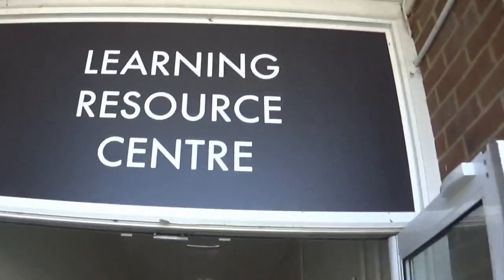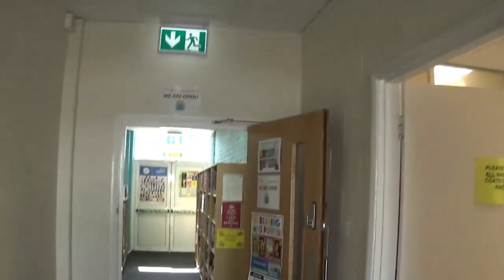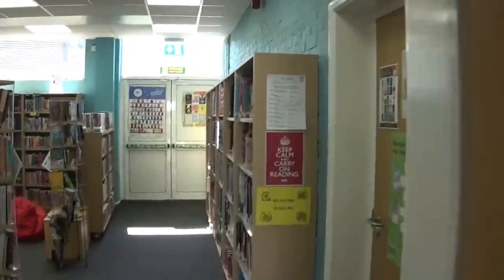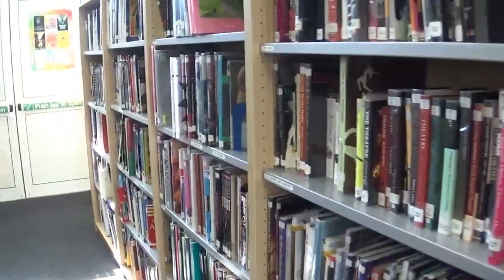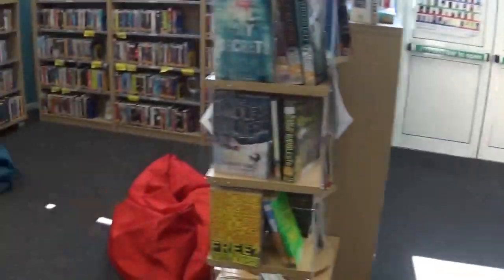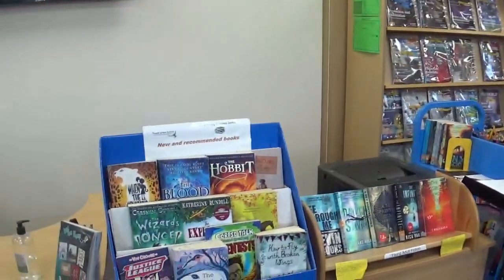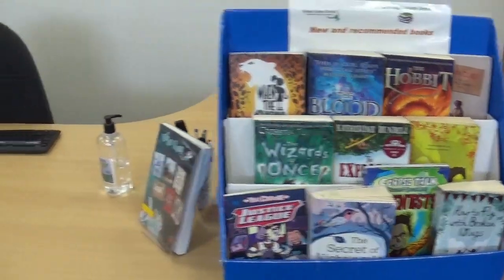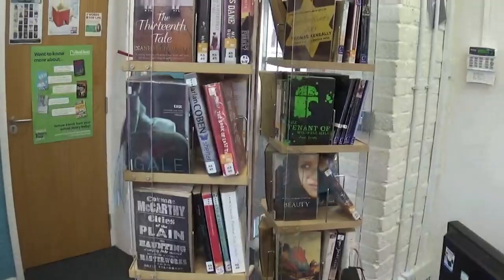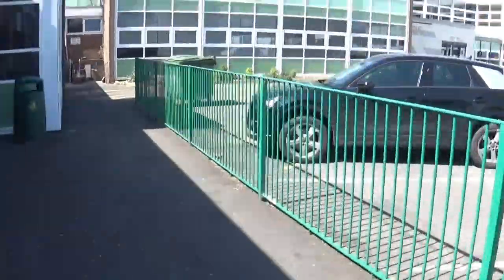Next we come to the Learning Resource Centre. You can visit the library at break and lunch to read, take part in fun activities, use the computers, research, return, renew or get out new books. You will also have one English lesson a fortnight in here. The library runs a variety of competitions — for example, will you be a word millionaire?